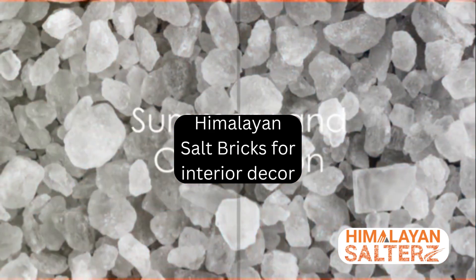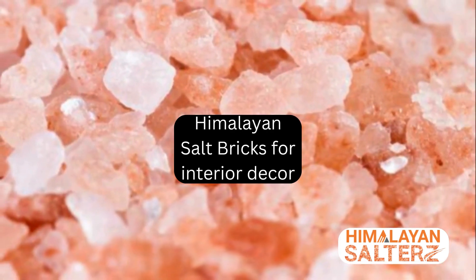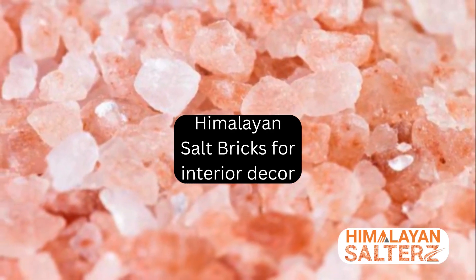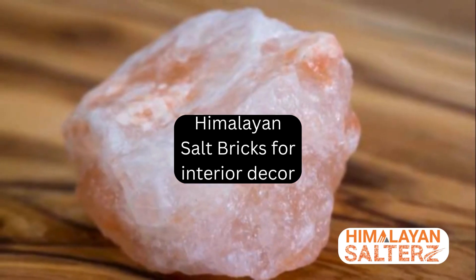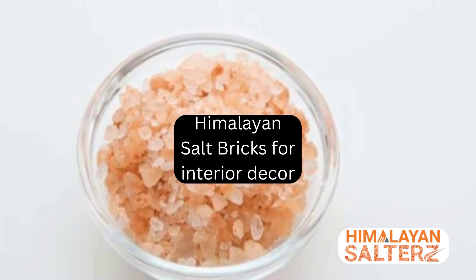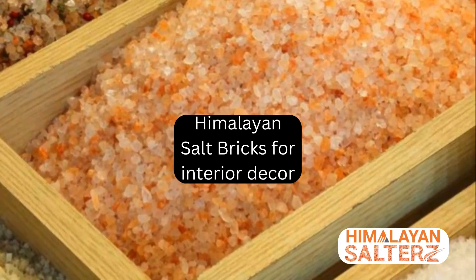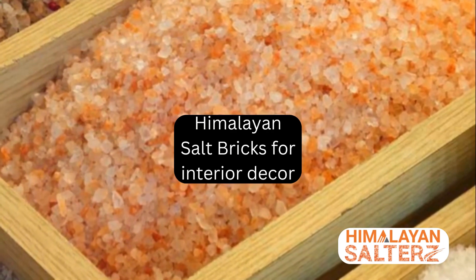In summary, Himalayan salt bricks are more than just an aesthetic addition to your space. They are a tool for promoting health and wellness, enhancing mood, and adding a unique, versatile element to your decor. They beautifully merge form and function, creating spaces that are not only visually pleasing, but also contribute to your overall well-being.